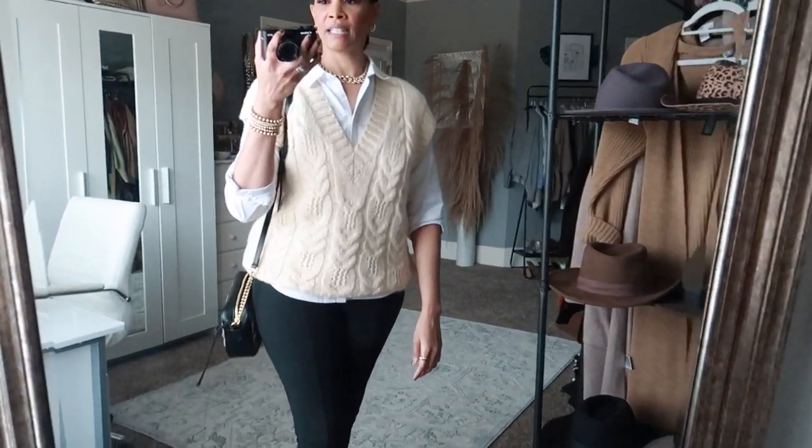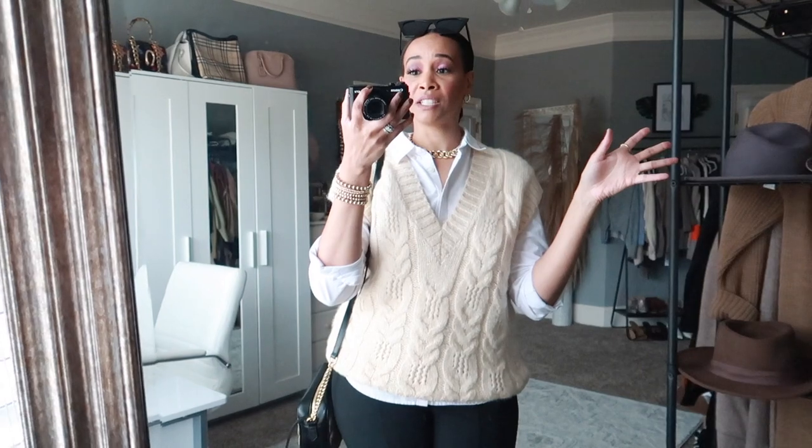Before I get into the bag review, I thought I'd give you guys an outfit of the day. I'm going to try to do this with my sit-down videos so you can see my outfit, since I know you guys love my fashion content.